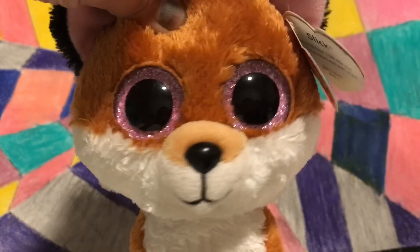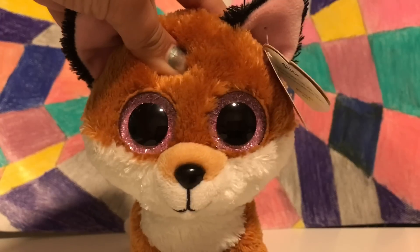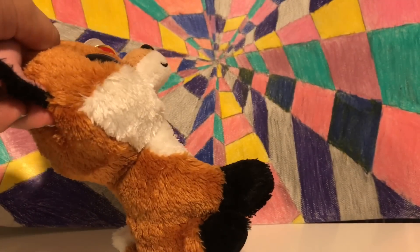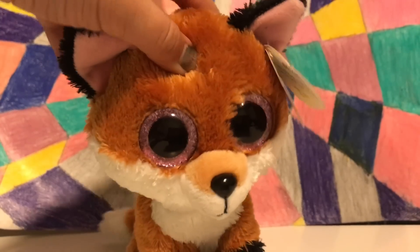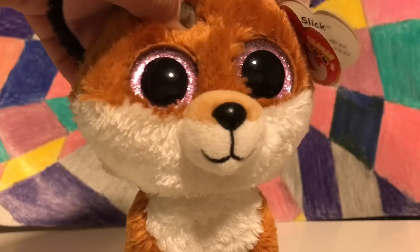Hey guys, it's Haasa. Do you guys like my new set? I think I like this set better than filming on my bed like I used to, and I actually drew this, so yeah, I'll probably get a different little background thingy later but for now this is what I got.